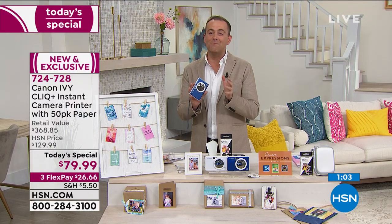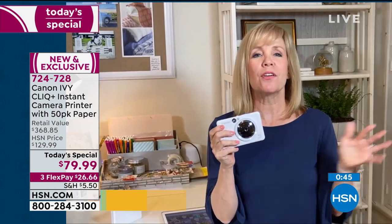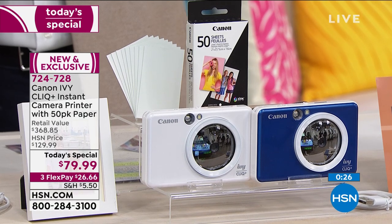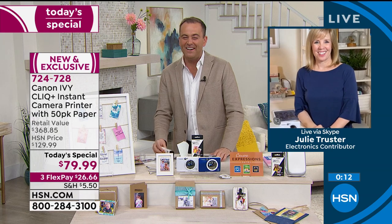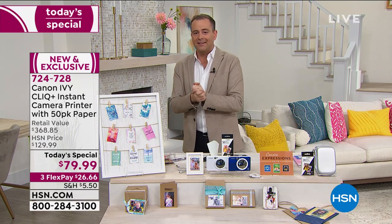We have about 60 seconds left. Julie's final words: congratulations to everyone who got it — it's a point-and-shoot, it's a printer, it's fun. There are a lot of stressful things going on right now, but this is designed to be fun as a family. You can take it with you, and it has great reviews. To reiterate: the camera alone is $130, the 50 sheets is another $24, plus we add in tons of extra goodies — total retail $368. Our price until midnight with what little we have remaining is only $79.99. Thanks to Julie Truster. Coming up next, something that'll probably sell out in five minutes — stay with me.